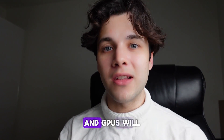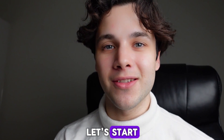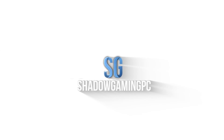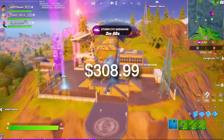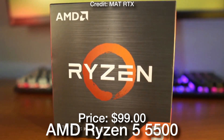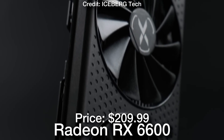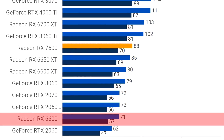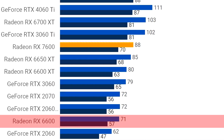All the links to the CPUs and GPUs will be down below in the video description. With that being said, let's start. With the first combo we have the cheapest one on the list for $308, featuring the Ryzen 5 5500 for the CPU and the RX 6600 for the GPU. This is a very good 1080p combo that will allow you to play at 70 plus FPS on average at 1080p resolution on high to ultra settings in high demanding titles.